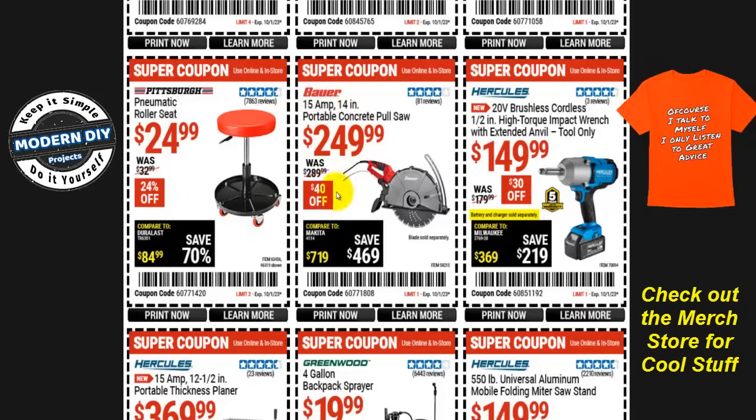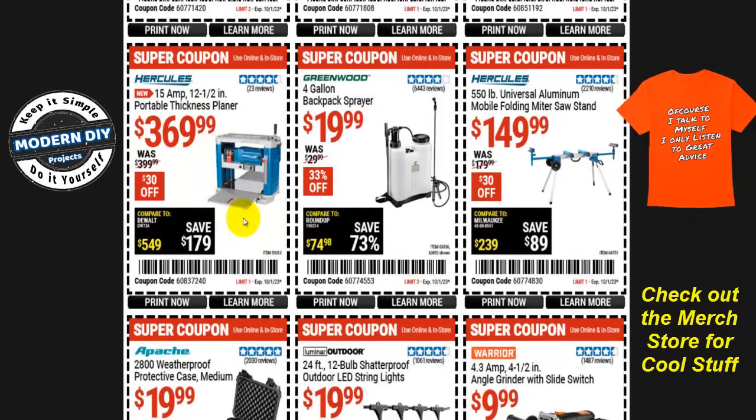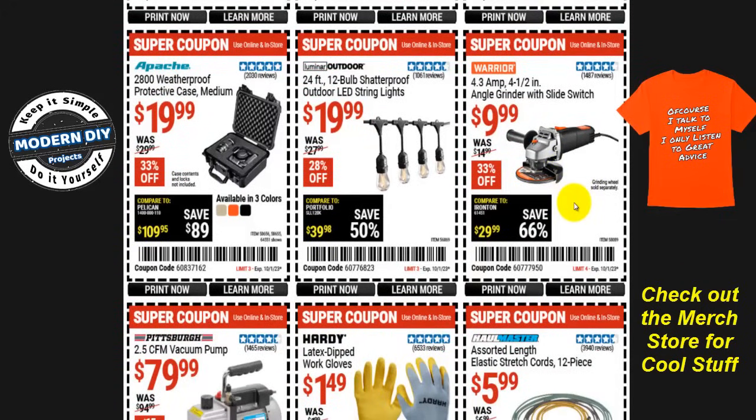From Bauer, the portable concrete pull saw — 15-amp, 14-inch — is $250, $40 off, normally $290. The Pittsburgh pneumatic roller seat is $25, 24% off, normally $33 — though I don't recommend it as it's not very stable. The Hercules 15-amp 12.5-inch portable thickness planer is the same as the Bauer but more expensive at $370, $30 off, normally $400. The Greenwood four-gallon backpack sprayer is $20, 33% off, normally $30. And the Hercules 550-pound universal aluminum mobile folding miter saw stand is $150, $30 off, normally $180.